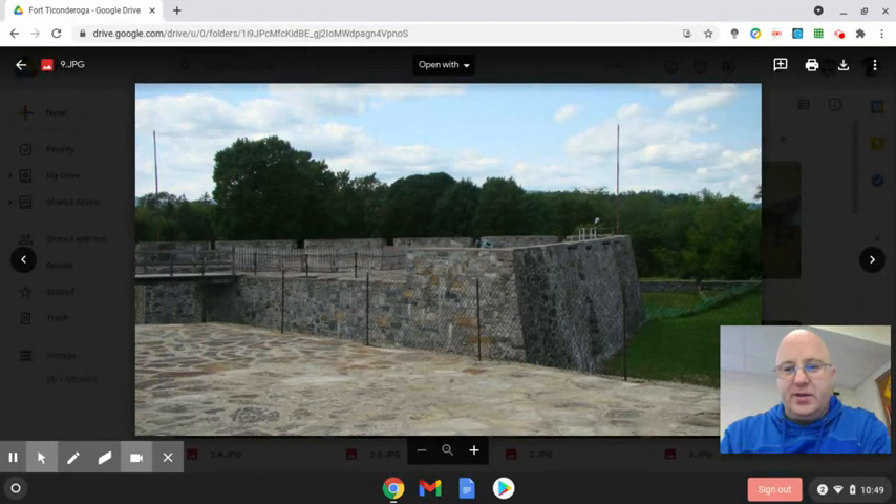Here's another look at one of the points at the back of the fort. All this fencing you can see here would not have been there at the time — they just put it up to keep tourists from falling.